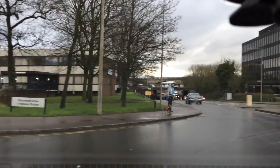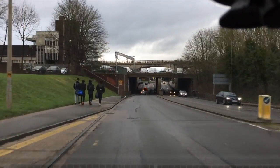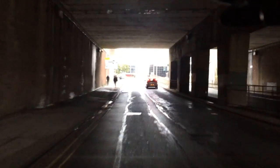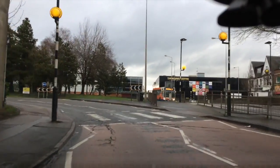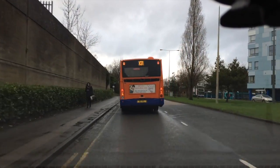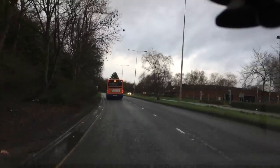Following it round the roundabout, checking your mirrors and signalling. Slowing down, changing gear, letting that bus get out of the way. Good observations early makes it easier. There's a pedestrian crossing ahead — nice and clear. It's still 30 miles an hour on this road, and it's a dual carriageway because there's been no speed limit change.